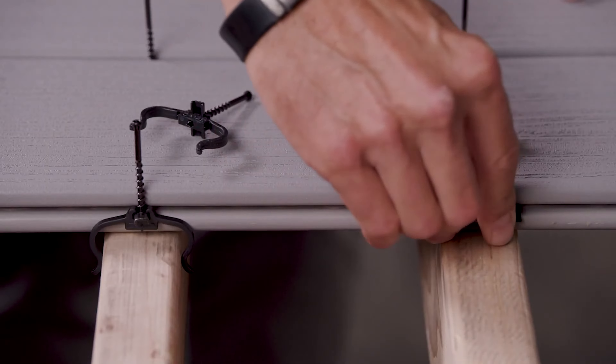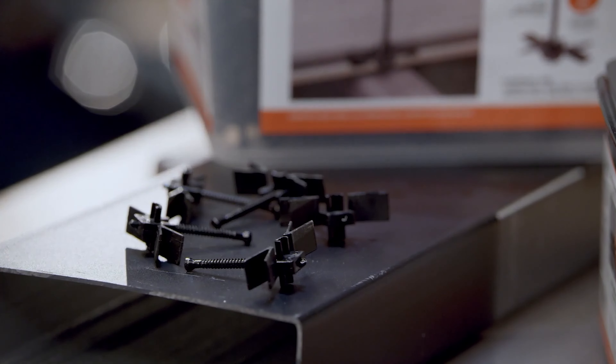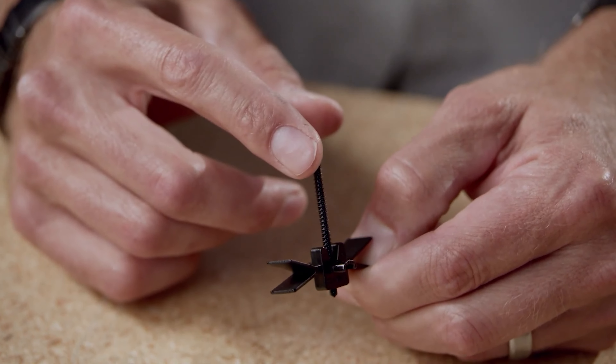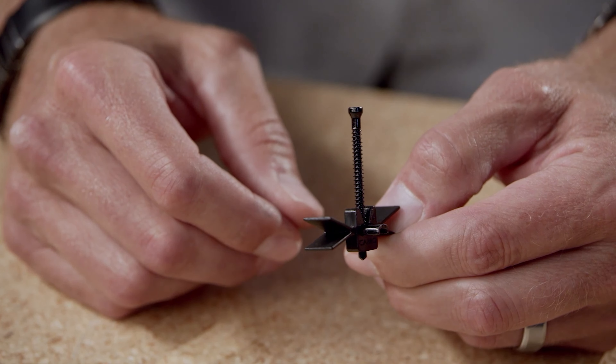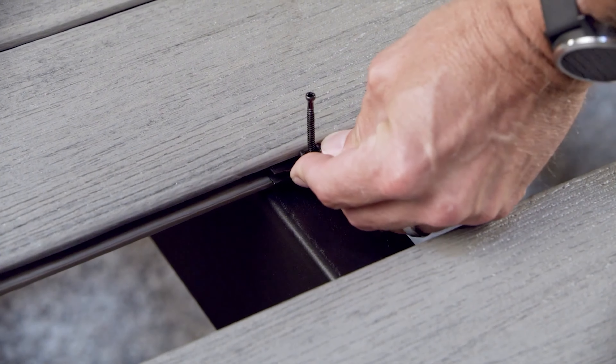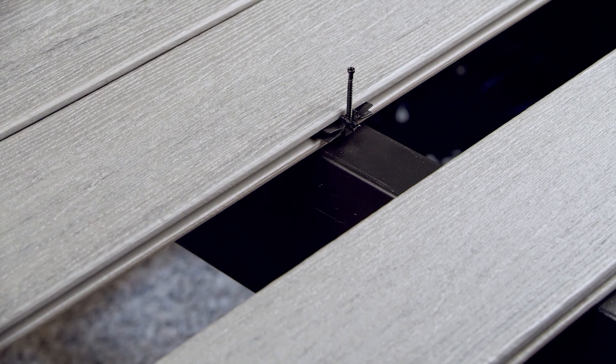With Camo Ejects Metal Deck Clips, you can install your deck up to five times faster than with traditional methods. The clips simply snap into place on the metal joists, and the boards are then fastened with the included never-miss guide or the Camo Clip Drive or Camo Drive tool. No more struggling with pre-drilling, no more misaligned screws, and no more sore muscles from bending over to fasten boards.